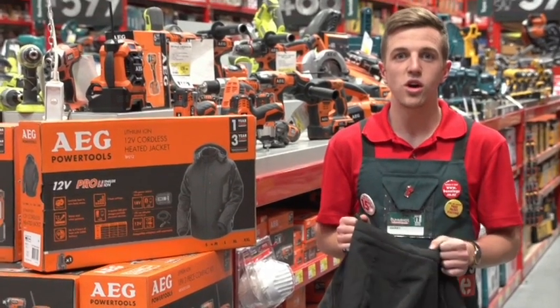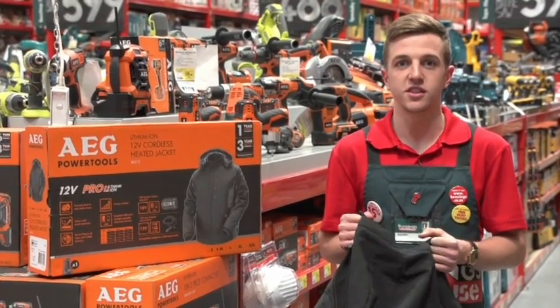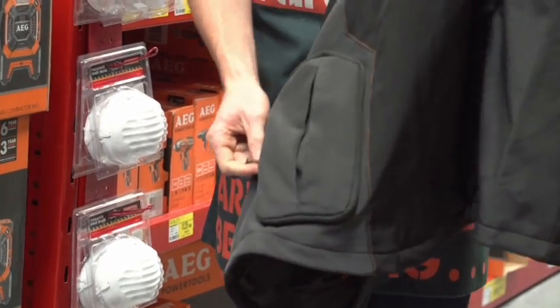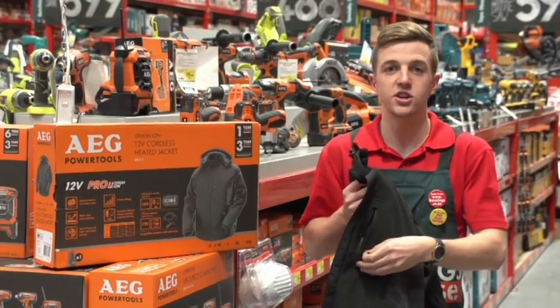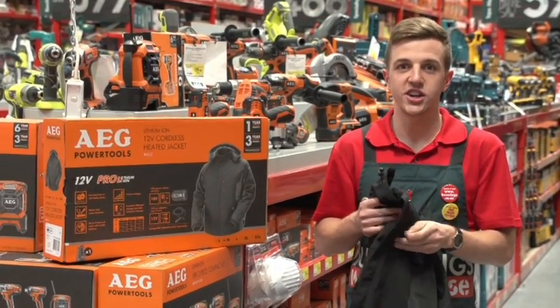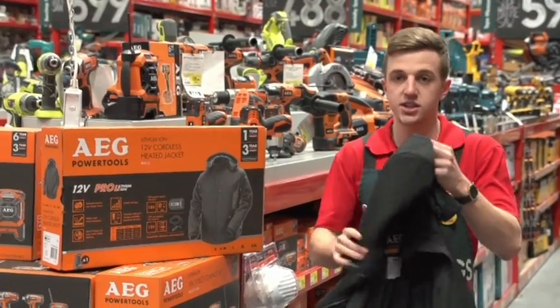This is the AEG 12 volt cordless heated jacket. It's a great idea for any father this Father's Day. It's battery powered — you pop your battery in the back there so it's out of the way. You can charge your phone while you're working; pop your phone in this pocket and it charges via USB. On-the-go charging — awesome. It targets two heat zones, so you've got your lower back covered and your upper chest covered at the front.